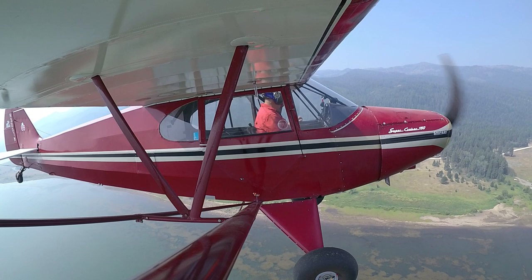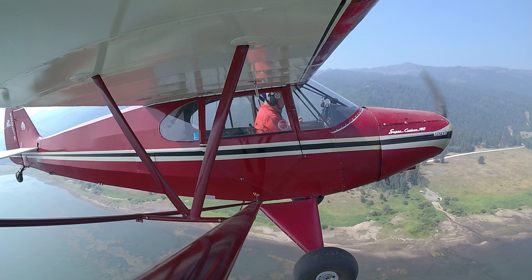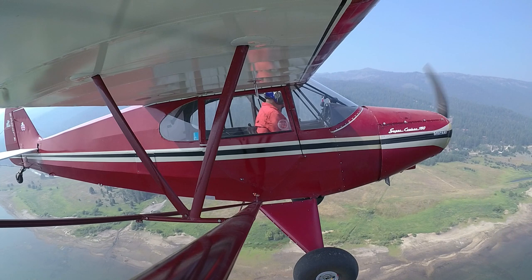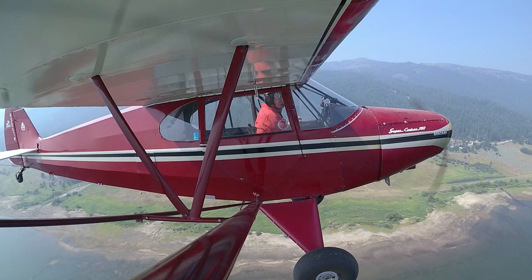I always said I would never partner with somebody. Then I got a neighbor, Mike Gromit — people may have seen some of his videos. I figured out the deal about having a cub-type plane: if you come out and the plane's gone, just sit down and have a Coca-Cola — it'll be back. You're not going to go very far.